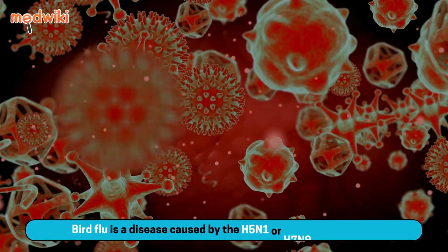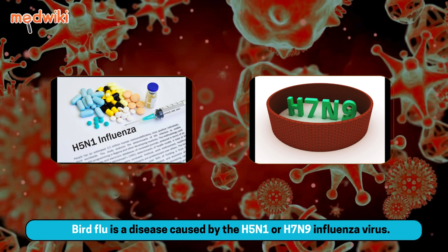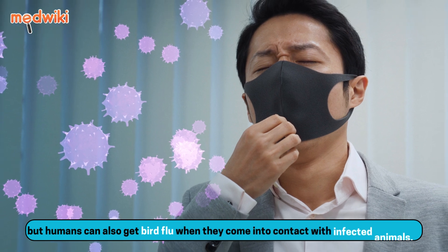Bird flu is a disease caused by the H5N1 or H7N9 influenza virus. It mostly spreads among birds, but humans can also get bird flu when they come into contact with infected animals.